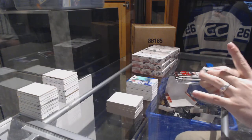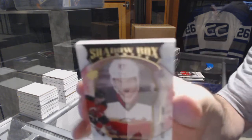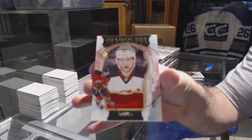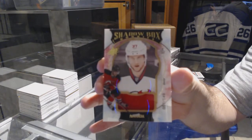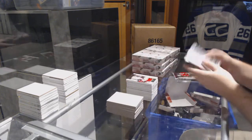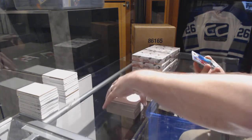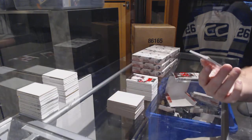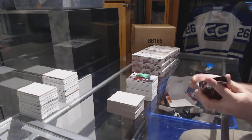We've got a shadow box rookie jersey to 149 for the New Jersey Devils: Pavel Zacha. We've got for the Coyotes, Dillon Strome, the 399 rookie — Nicole, did you send me the tracking info for the card?